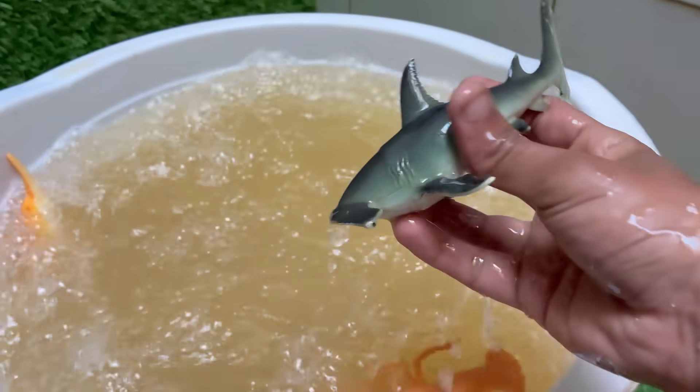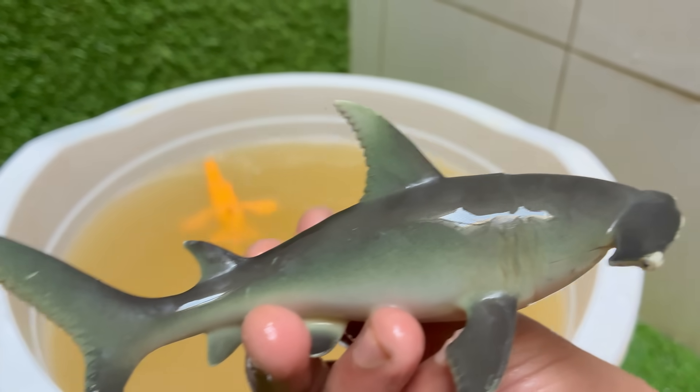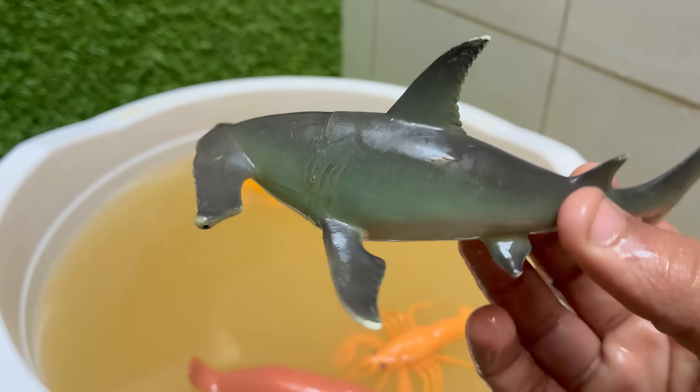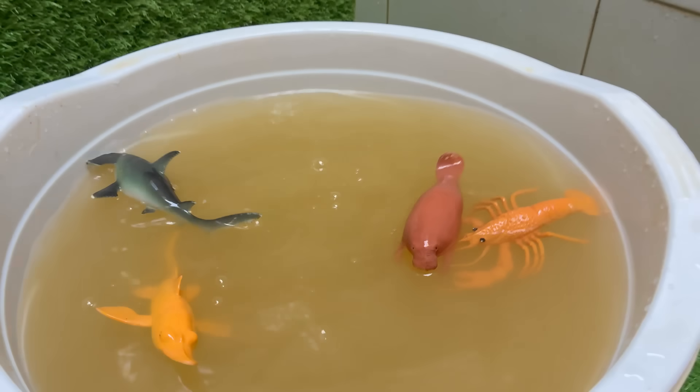Hammerhead species like the scalloped and great hammerhead are listed as endangered due to overfishing and finning.